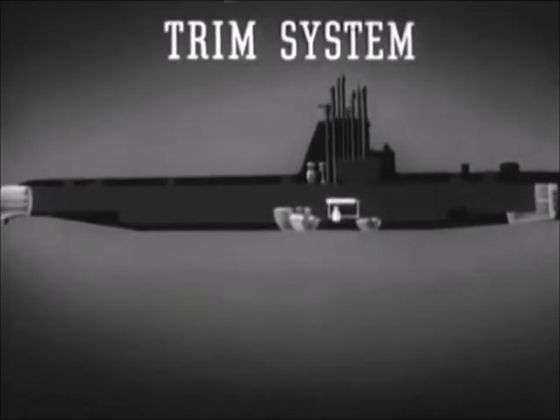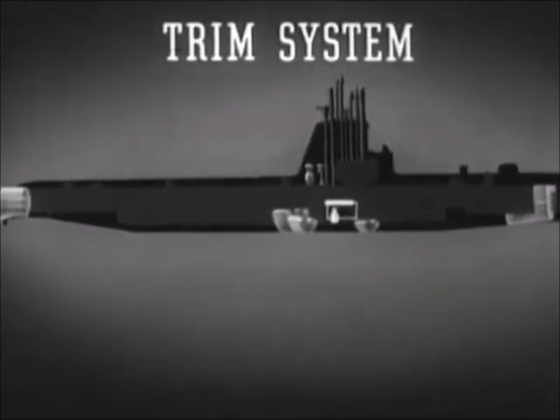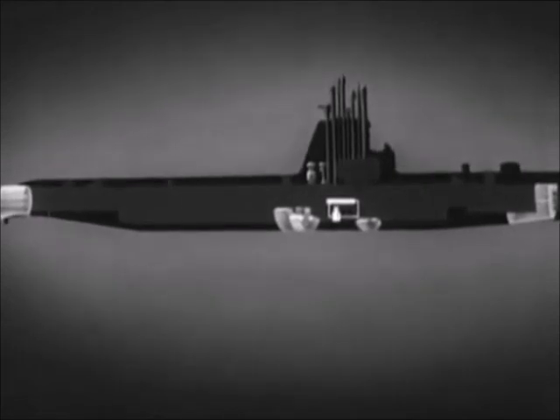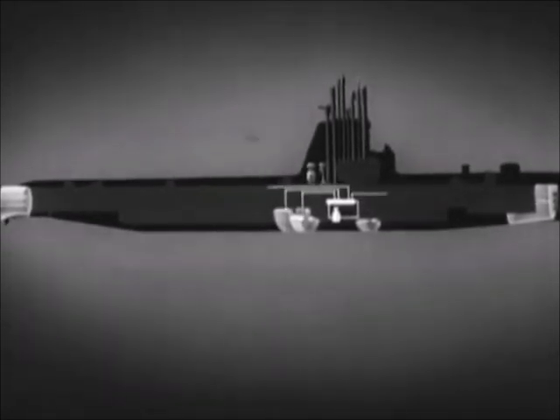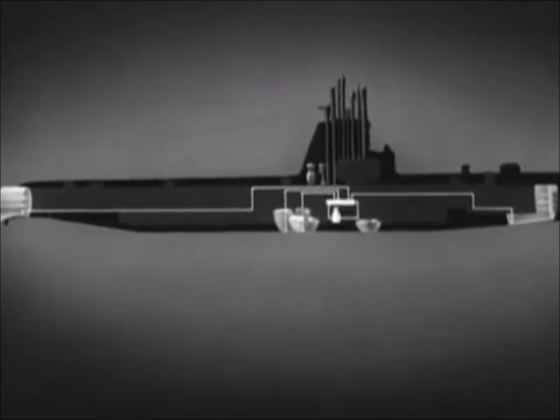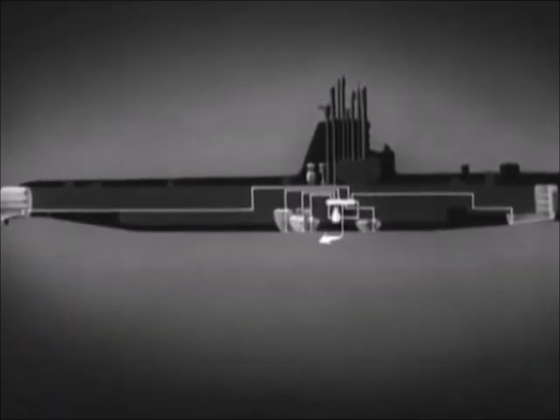The submarine's trim system is used to shift seawater ballast for fore and aft trim, and for control of buoyancy. It consists of a trim pump, a trim manifold in the control room, and lines from the manifold to the variable ballast tanks, the negative tank, the safety tank, and to sea. This trim system makes it possible to pump water from any variable ballast tank to sea, from the sea into the tanks, or to shift water from any one of the variable ballast tanks to another.